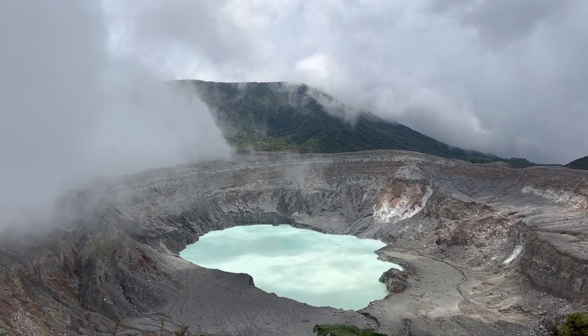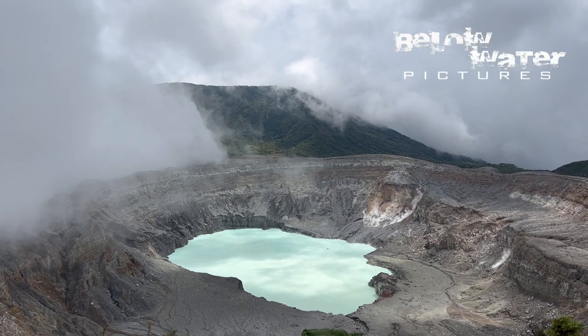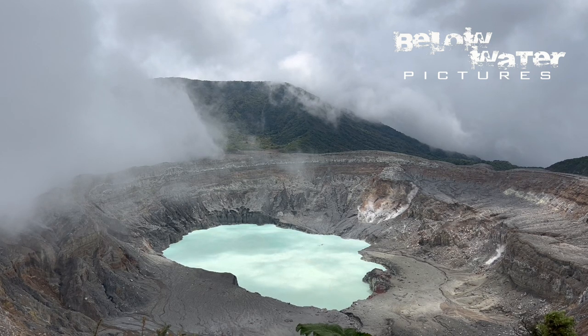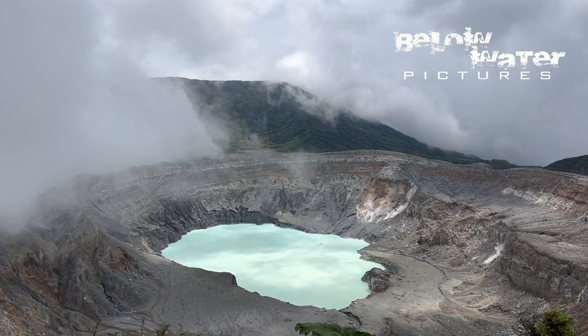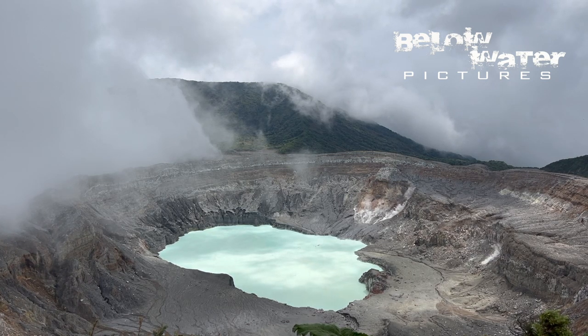Convict cichlids are found in a variety of habitats, but this one is quite interesting. It lies in the shadow of the Poas volcano, near the capital city of San Jose in Costa Rica. Poas is actually a highly active volcano and has a crater lake way up at 2,700 meters, or 9,000 feet above sea level.